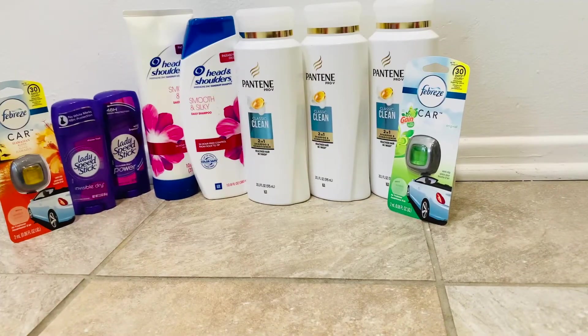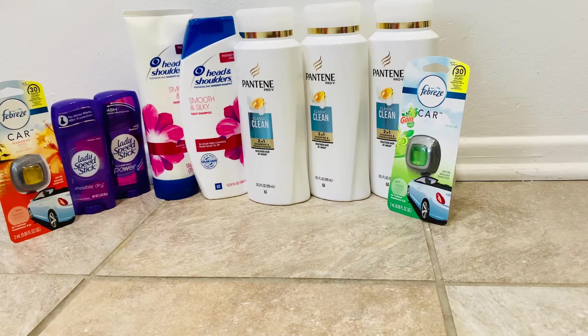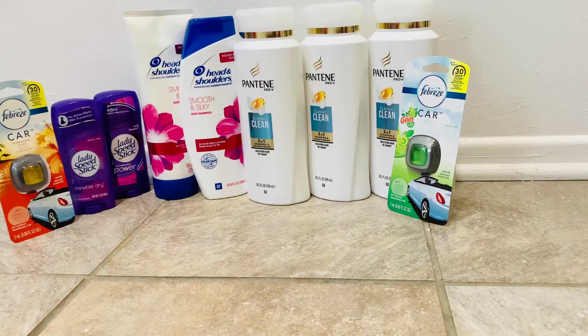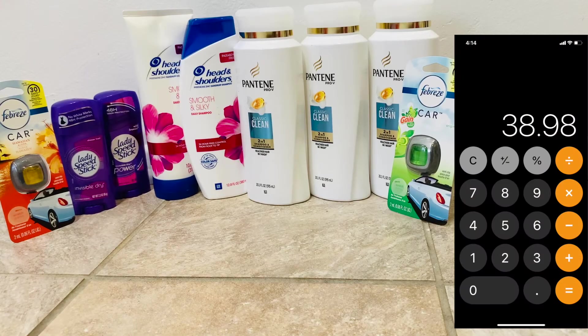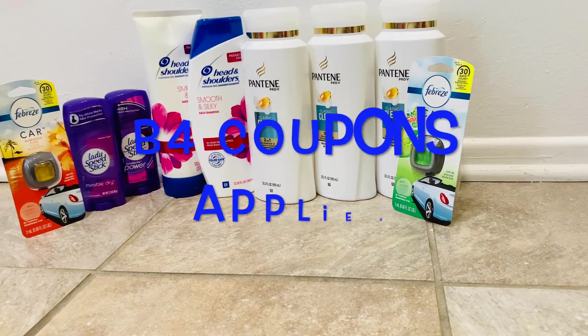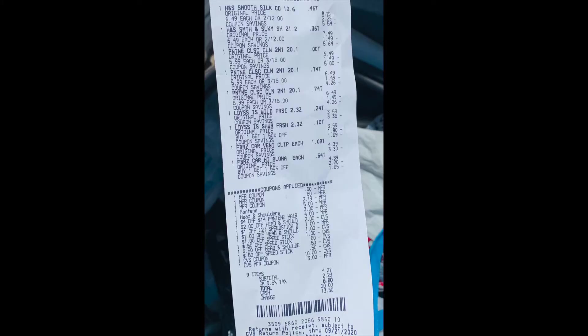After the cashier rang up all my items, before I put in my CVS number, my total came out to $55.02. Once I put my CVS number in, the total came down to $38.98. This total of $38.98 is before coupons and taxes. I did roll $13 in ExtraCare Bucks, and after all my coupons were applied, my subtotal was $4.27.